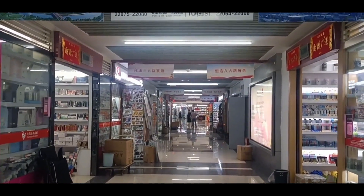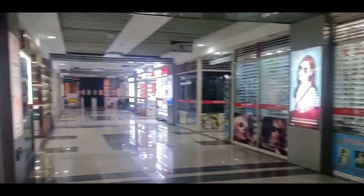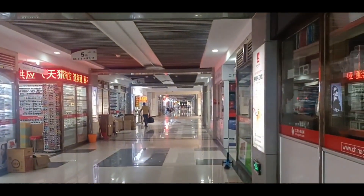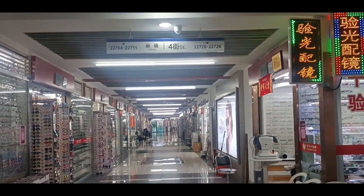This district also has suppliers that sell glasses. We can see here are some glasses suppliers. You can go through here and check all different kinds of glasses, including sunglasses.